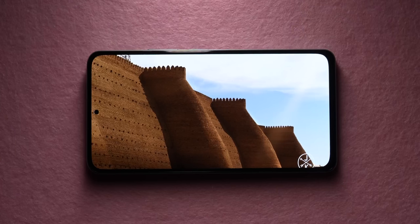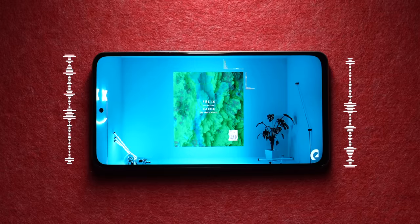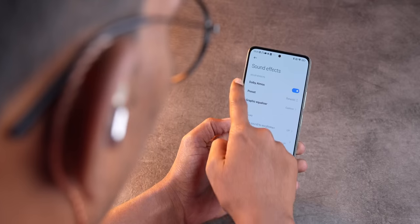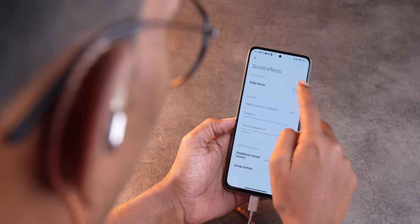The Dolby Vision support is so good that I watched a couple of episodes of Stranger Things on this phone and it looks really good — HDR performance is excellent even on YouTube. Rounding out the multimedia experience is a proper stereo speaker setup with a speaker at the bottom and one at the top, both supporting Dolby Atmos. The bass levels are really good with a lot of heft to the low end.